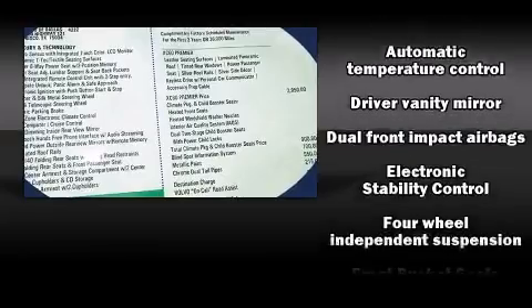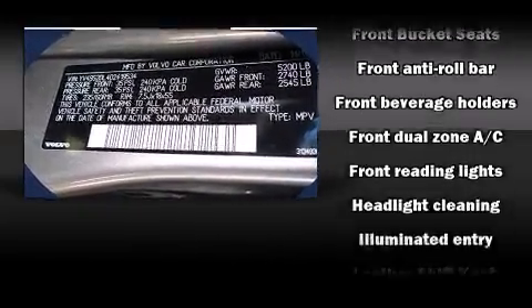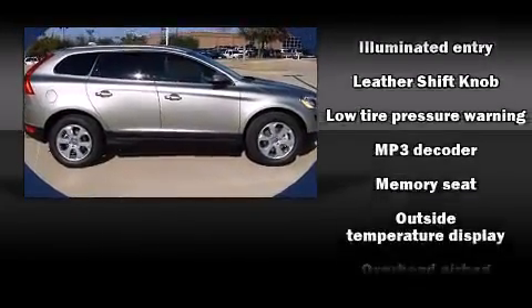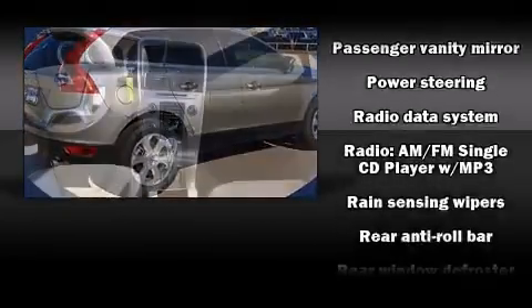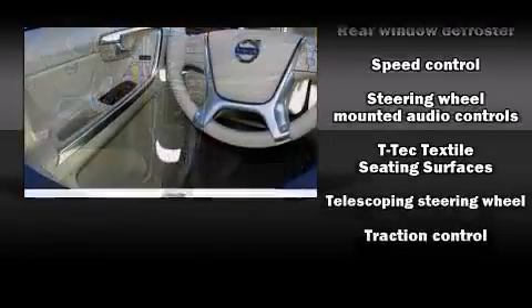Volvo also prioritized safety and security by including dual front impact airbags, head curtain airbags, traction control, brake assist, anti-whiplash front head restraint, a panic alarm, and four-wheel disc brakes with ABS. You'll never lose visibility with rain-sensing wipers, which activate automatically when the drops start to fall.